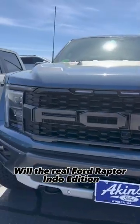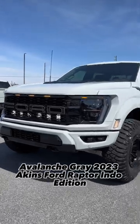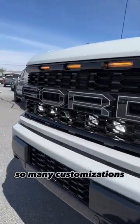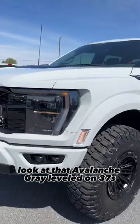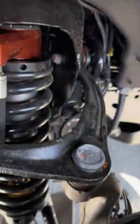Will the real Ford Raptor Endo Edition please stand up? Avalanche Gray 2023 Akins Ford Raptor Endo Edition — so many customizations. Look at the Avalanche Gray paint, leveled on 37s via the best way to level your vehicle and get better ride quality.